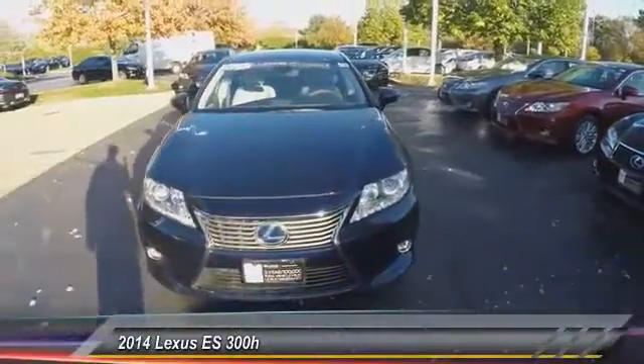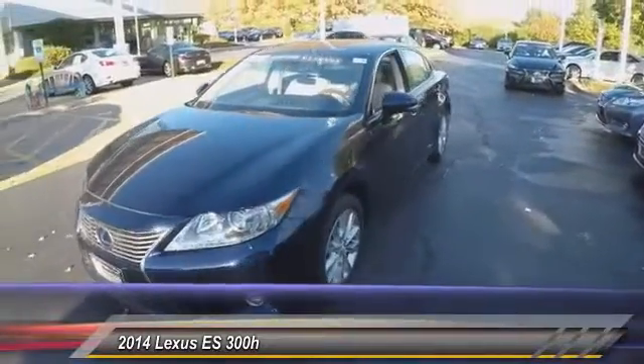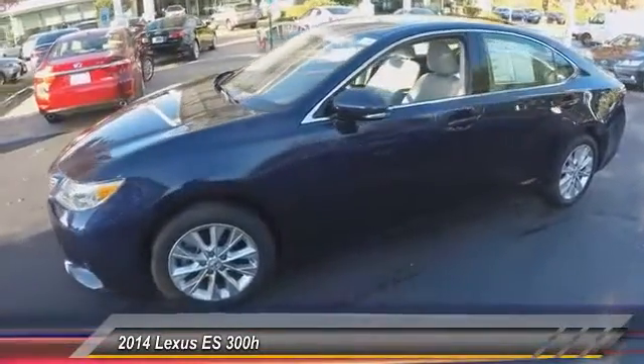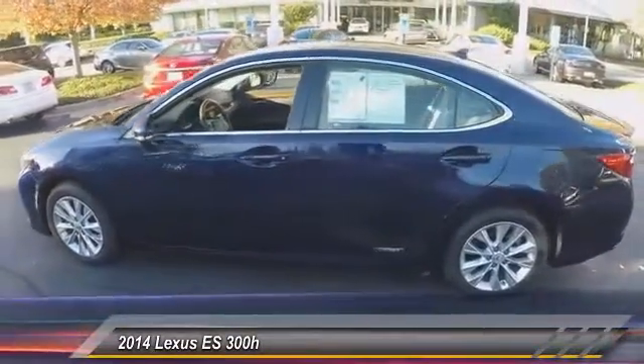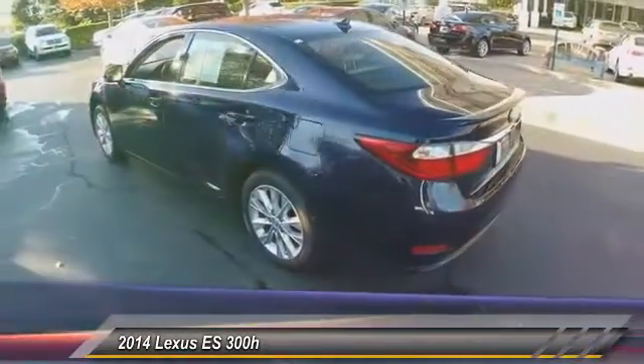The 2014 ES. Lexus has sold the ES family of vehicles since 1989 as its mid-sized luxury sedan line. The ES series has become the best-selling sedan for Lexus and is known for its emphasis on interior amenities, priced below $35,000.